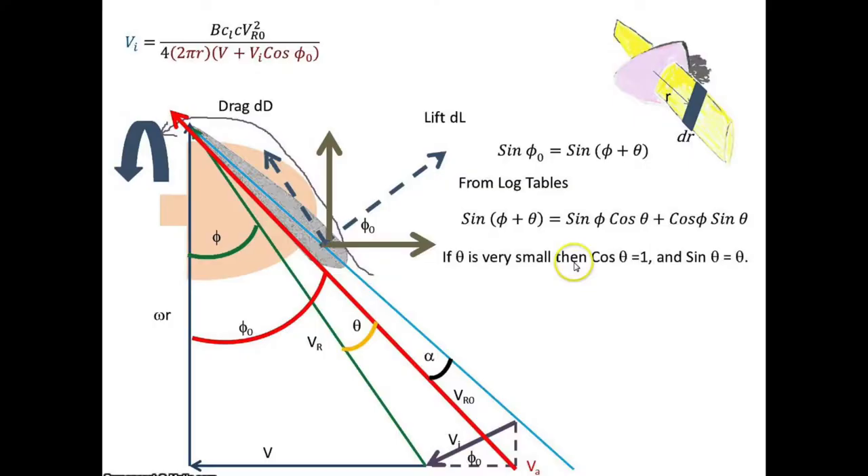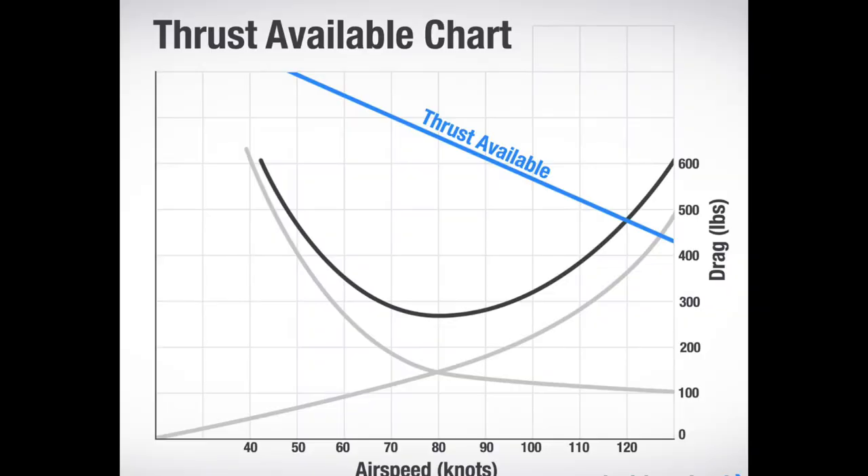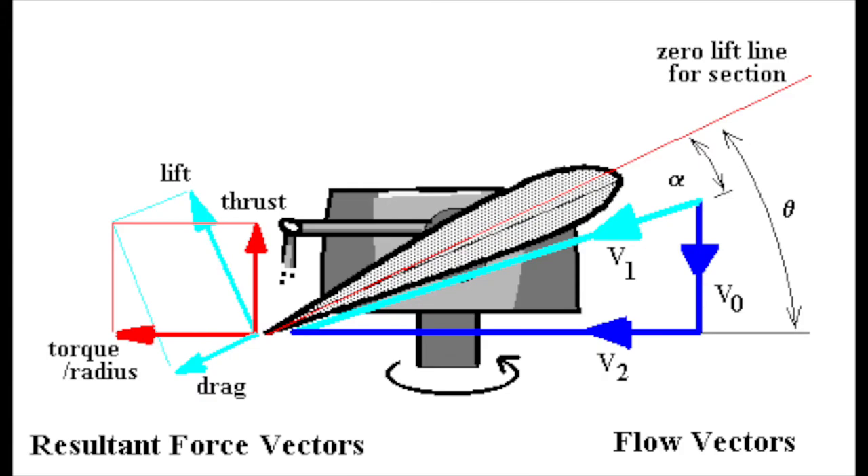The mathematics of forces acting on a foil are complex and factor in stall angle, rotational velocity, cavitation, pitch, slip, diameter, thrust, torque, and structural strength, to name a few.